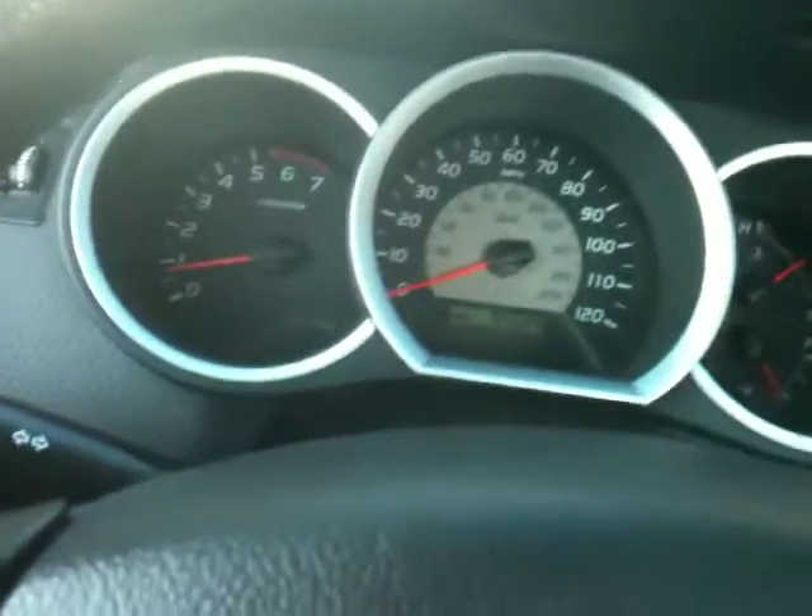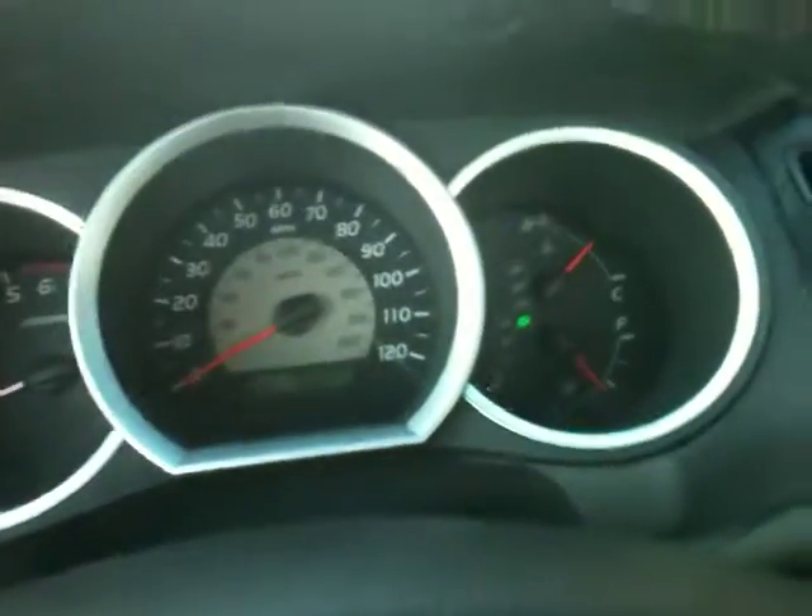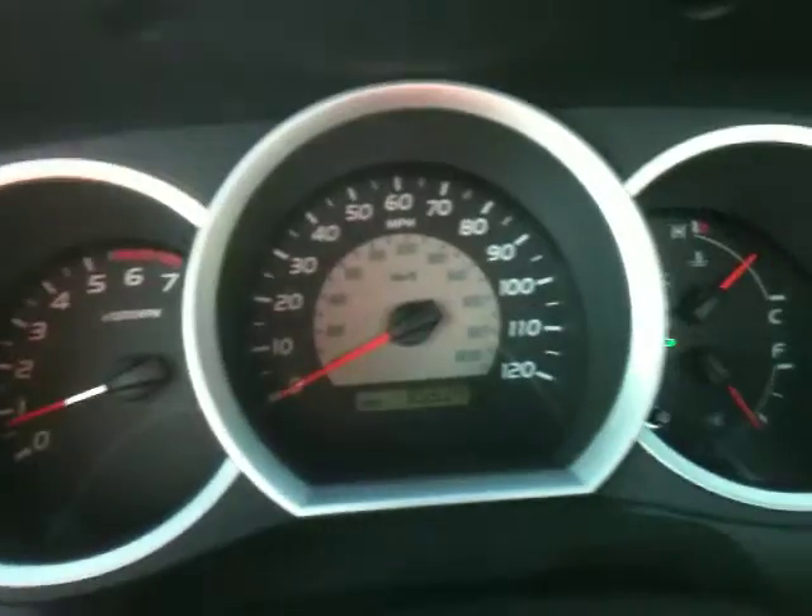Buckled up — let's take it for a spin. I'll show you how it shifts, how it accelerates. Here's your lights on, lights off. The truck runs and drives brand new. Nice and tight. Great brakes. Good acceleration. It's a little four-cylinder so it's not a race truck.